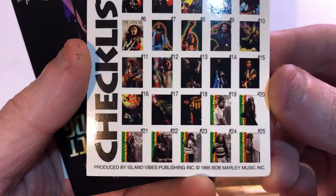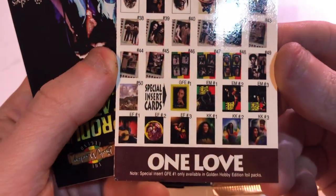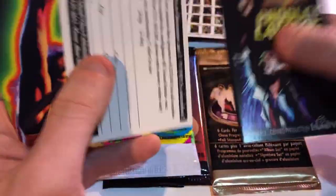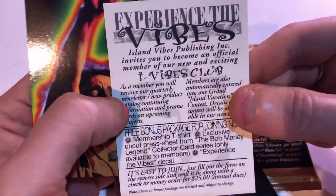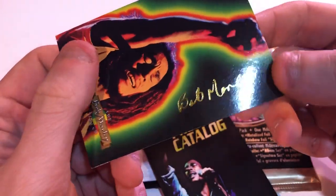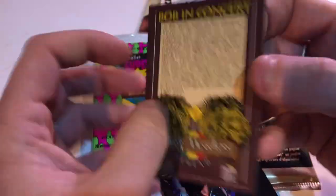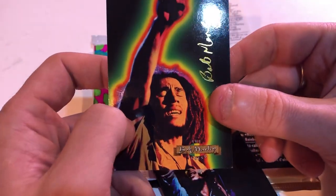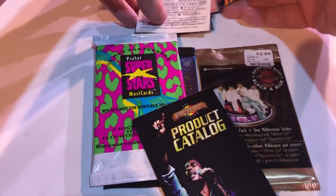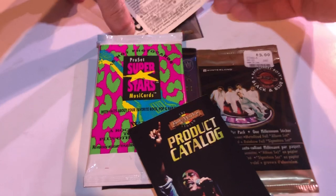Oh, this is for all the cards — a checklist. So you can actually see the whole kind of set with this, it's kind of interesting. And here's a product catalog — I'll go quickly over that after. This is some sort of experience vibes thing. Oh, this is a beautiful card — it's got a nice little gold signature on it. Bob Marley. This is actually a beautiful little card. I quite like it — I would put this in the cool pile.